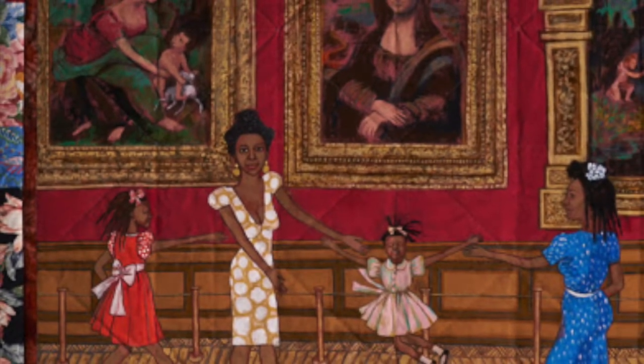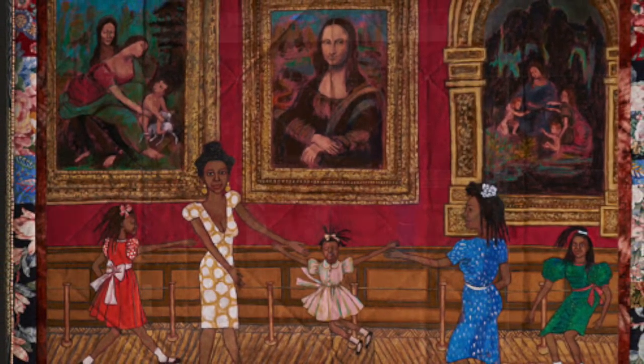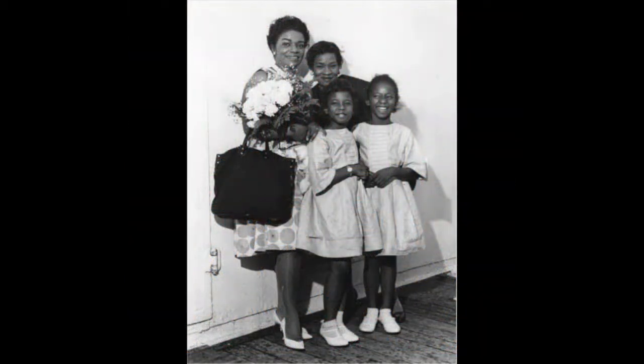'Dancing at the Louvre' shows the fictional story of Willa Marie Simone. It is part of a series that depicts her adventure in Paris as an aspiring Black artist and businesswoman. In this piece, she brought her friend and her three children to the museum.